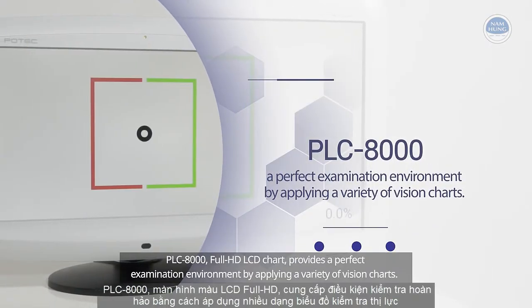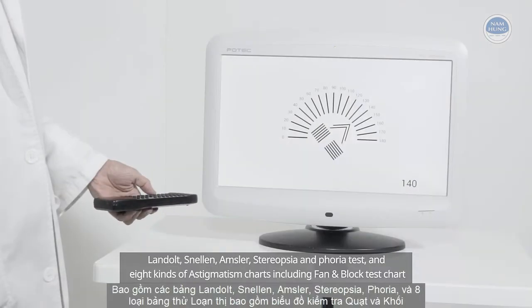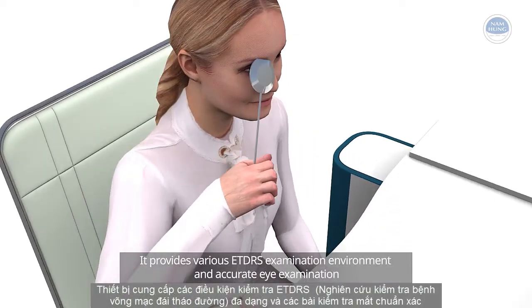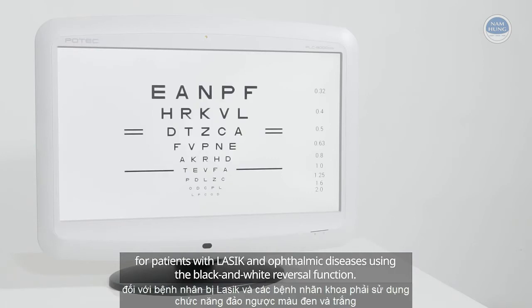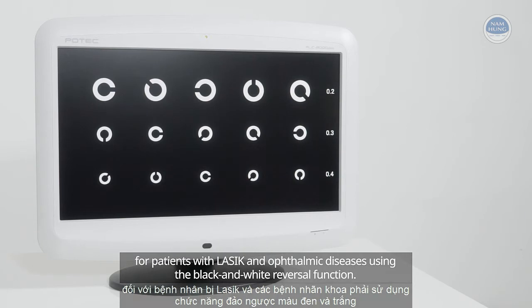The PLC8000 Full HD LCD chart provides a perfect examination environment by applying a variety of vision charts. It provides various ETDRS examination environments and accurate eye examination for patients with LASIK and ophthalmic diseases using the black and white reversal function.